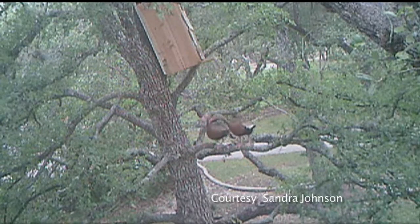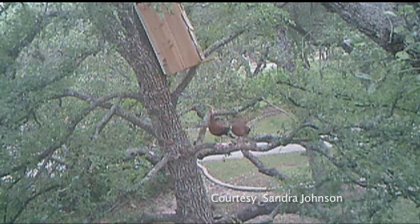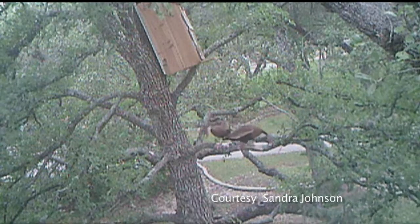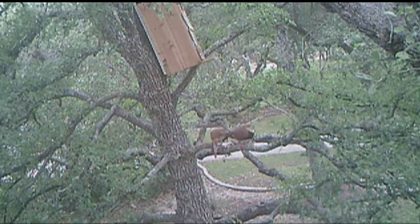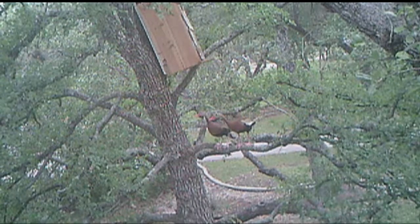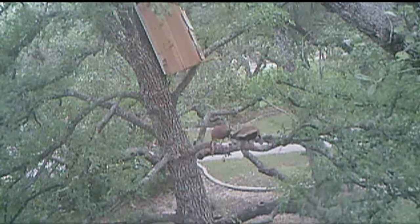Sandra also sent in video here. These are whistling ducks in her backyard, and she has a little duck house apparently, and gets a show from the whistling ducks. They like hanging around trees. Sometimes they go in people's swimming pools. Some unique video tonight.